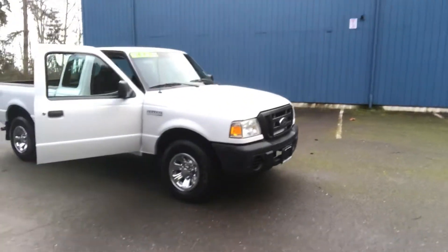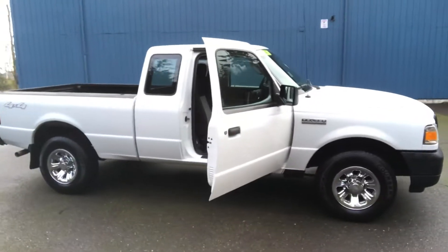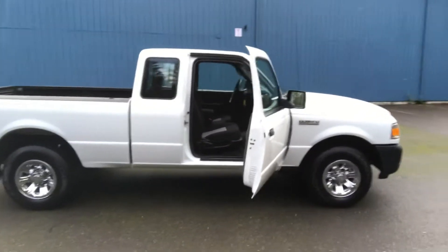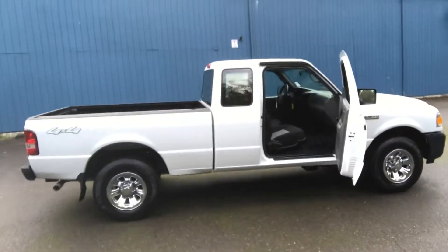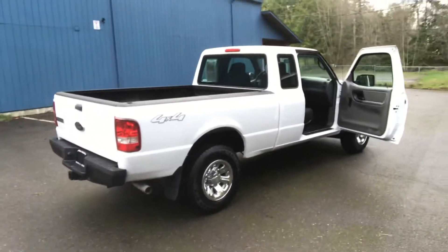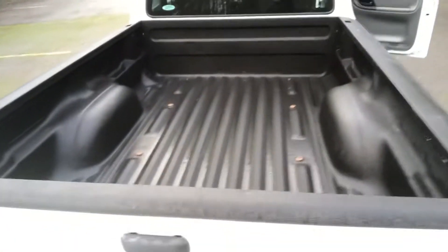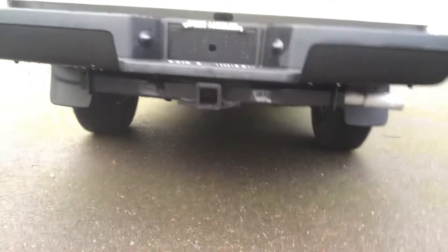This little truck comes with a 4.0 liter V6 — it'll have all the power you're looking for. Automatic transmission, air conditioning, tilt, cruise. It is four-wheel drive and it's a super cab. It's got a very nice sprayed-in bed liner and it also comes with a tow package.